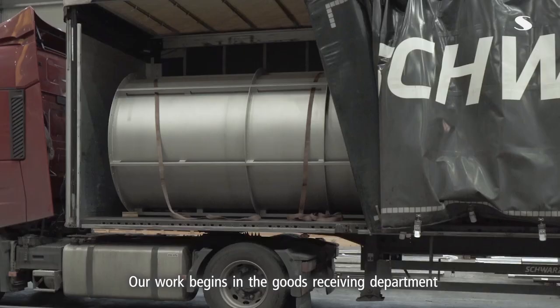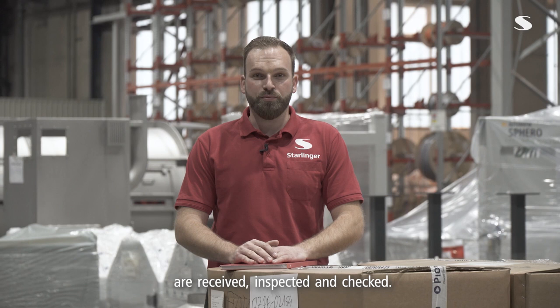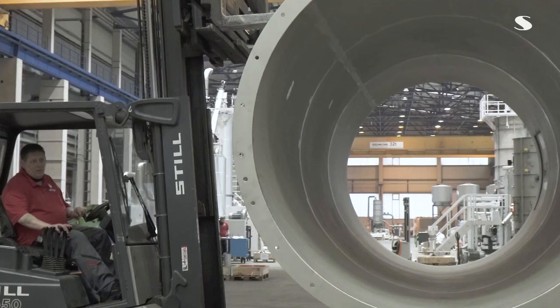Wir beginnen unsere Arbeit mit der Warenannahme. Hier werden alle benötigten Teile für unsere PET-Anlagen entgegengenommen, geprüft und auf Vollständigkeit kontrolliert.